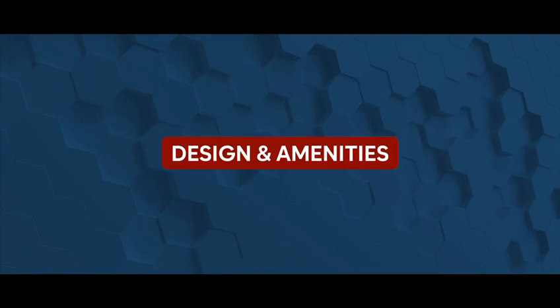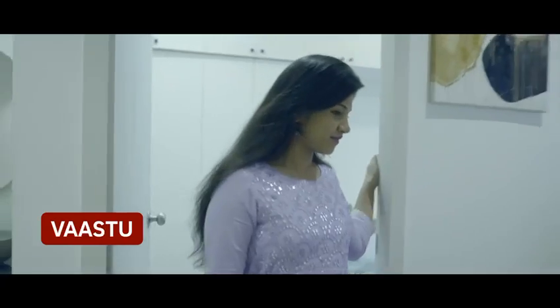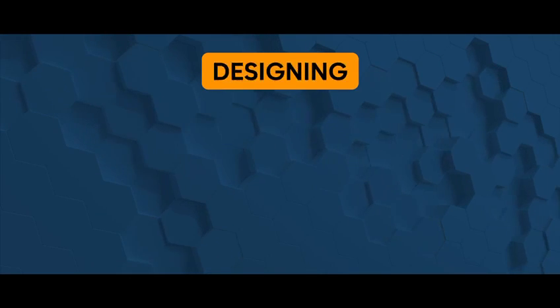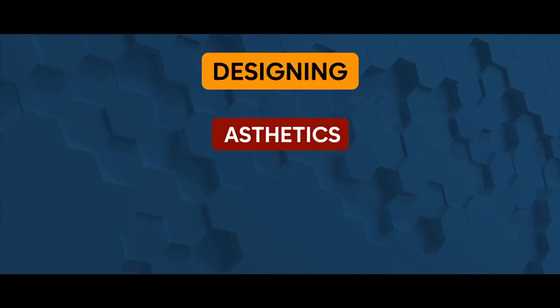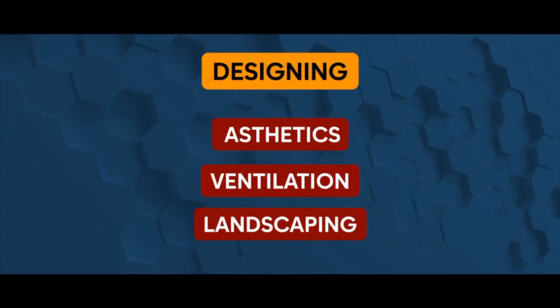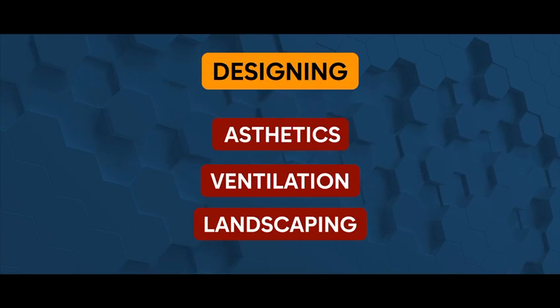Reason 3: Design and amenities. These 2 BHK homes are designed as per Vastu norms. We have built the house according to Vastu. With a great sense of aesthetic, easy flow of natural light and ventilation, serene greenery and beautiful landscaping charm you every day.